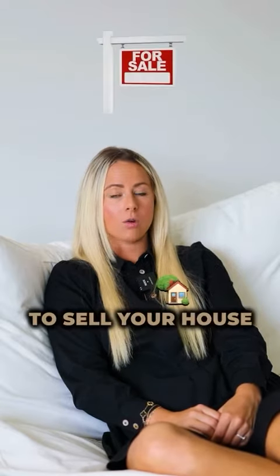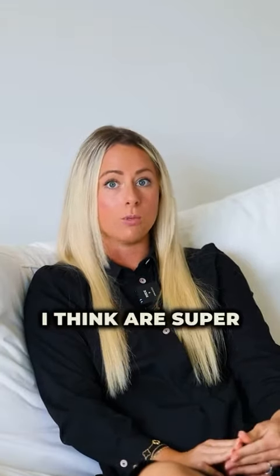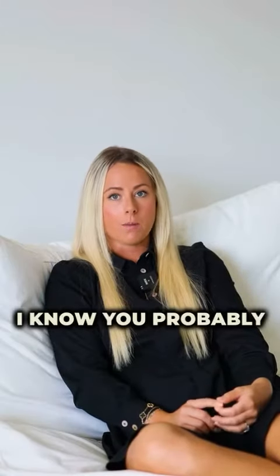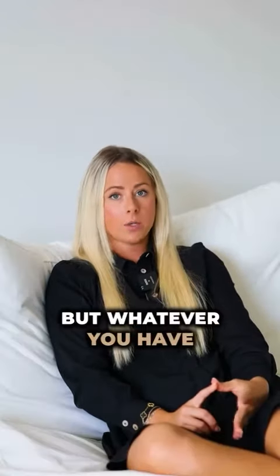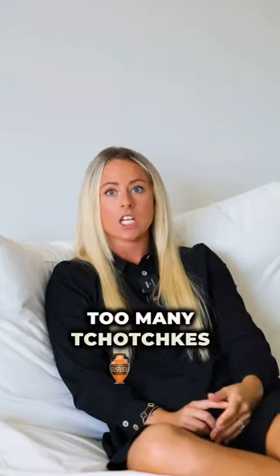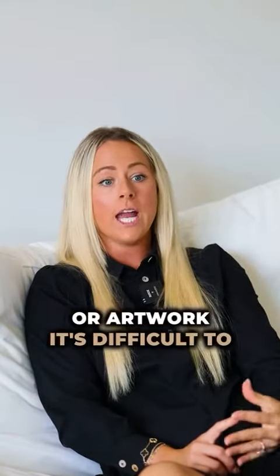If you're getting ready to sell your house, there's three things that I think are super important. The first is declutter. I know you probably think you have the most beautiful home with the most beautiful decorations, but whatever you have on your surfaces or your walls, cut that in half by 50%. People want a blank slate. They want to be able to visualize their stuff, their furniture, and if you have too many tchotchkes or photos or artwork, it's difficult to do. So think blank, think plain.